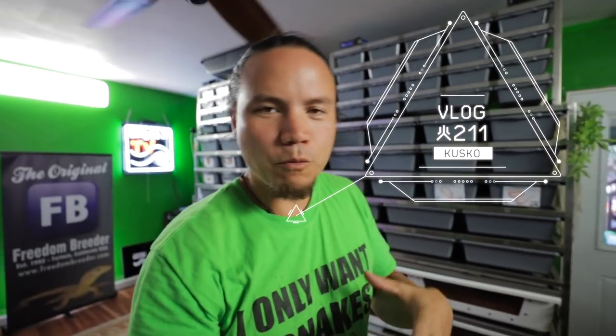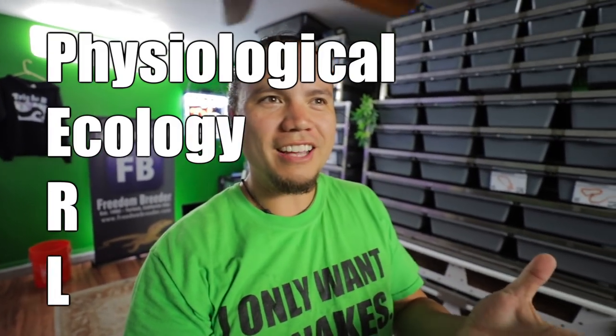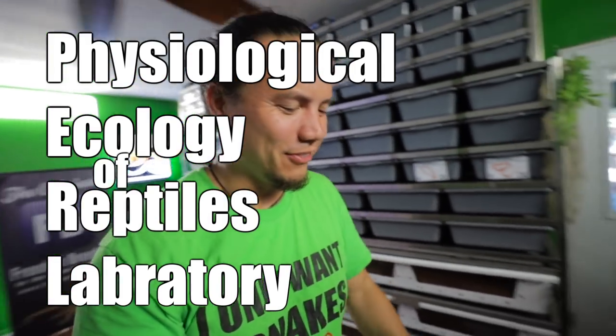Top of the morning, all you wonderful, beautiful people out there. Today we're going out with PEARL, which stands for Physiological Ecology of Reptiles Laboratory. I tried to memorize it — I'm horrible at that kind of stuff for whatever reason.